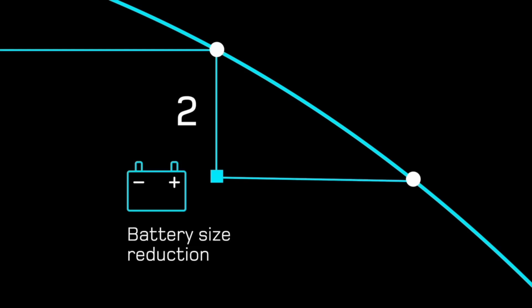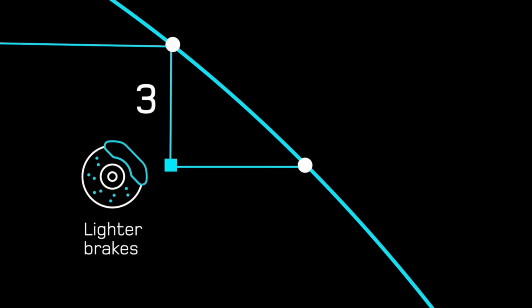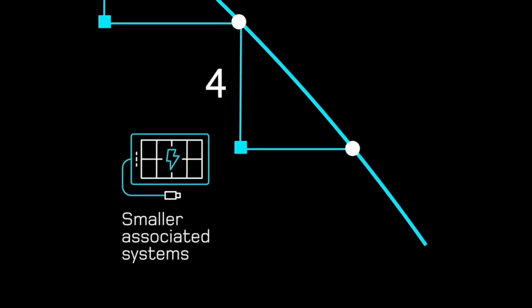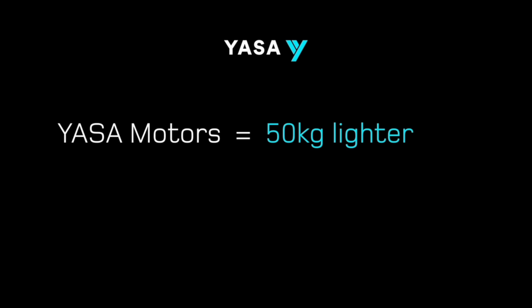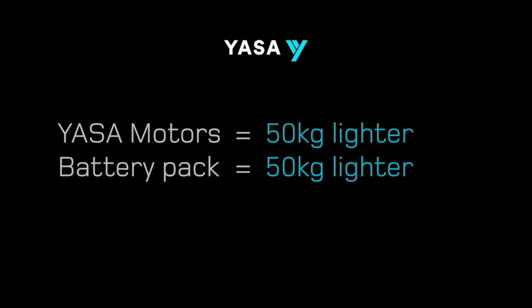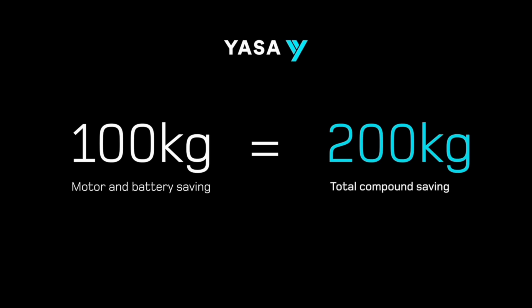But it grows to something bigger because of a mass compounding effect. Lightening the battery means you might lose another 50 kilograms elsewhere — suddenly you need a smaller motor because the car is lighter, and then smaller and lighter brakes, all increasing range. These changes require reduced associated systems, resulting in further efficiency improvements. This compounding effect has roughly a one-to-one ratio in EVs. So if a pair of Yasa motors are 50 kilograms lighter and you save another 50 kilograms on the battery pack, that 100-kilogram saving turns into a 200-kilogram compound saving — quite significant in adding further range.